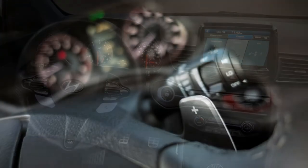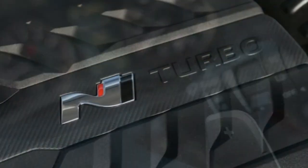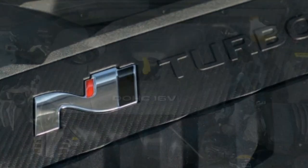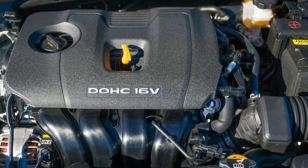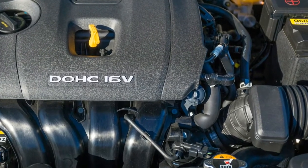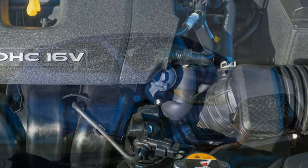Under the hood is a reinforced 2.0-liter turbo four-cylinder rated at 275 horsepower and 260 pound-feet of torque, paired to a close-ratio six-speed manual transmission with downshift rev-matching capability. Engine upgrades include an intercooler that has been isolated from the condenser and radiator to improve charge cooling.